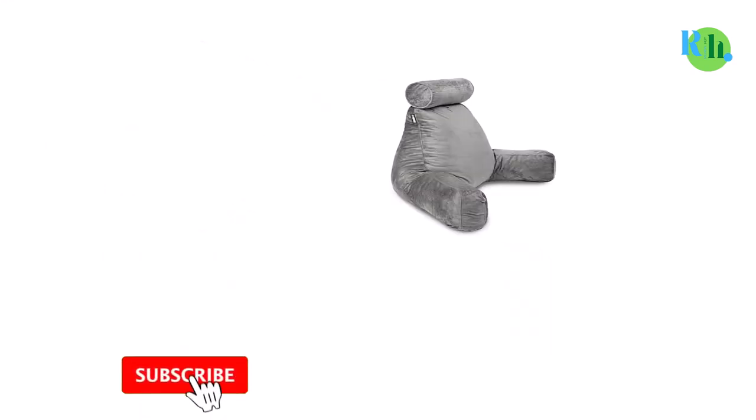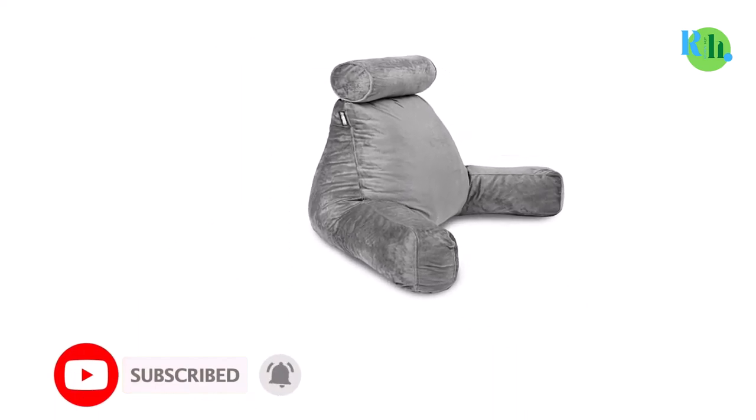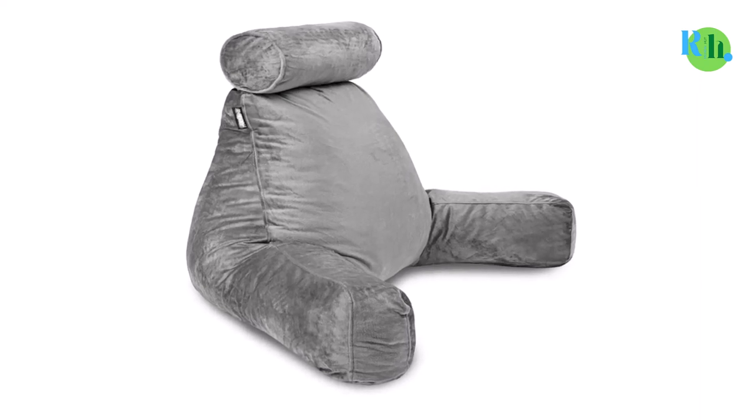The Milliard reading pillow is offered in three different sizes: 14, 18, and 24 inches.